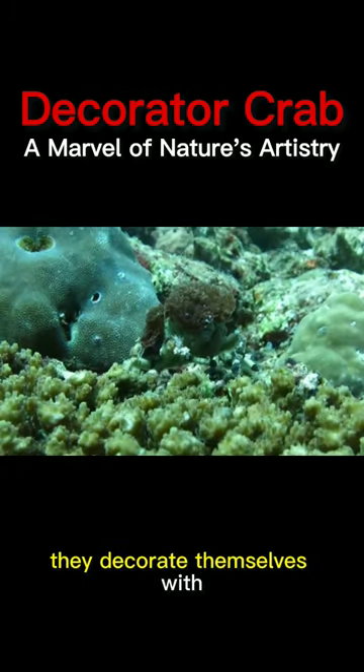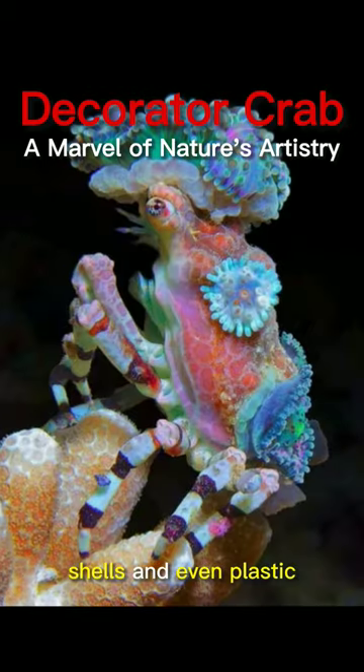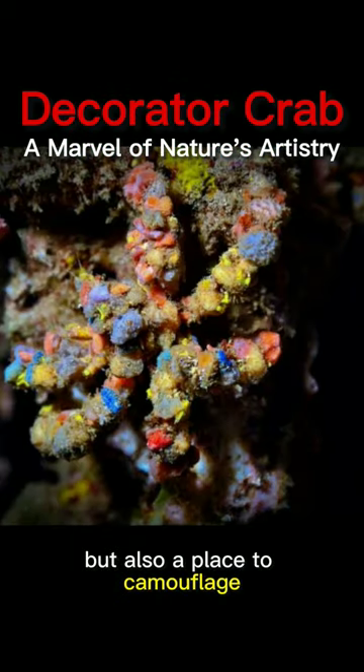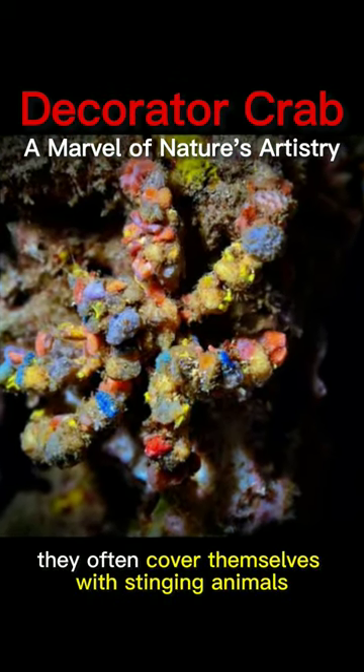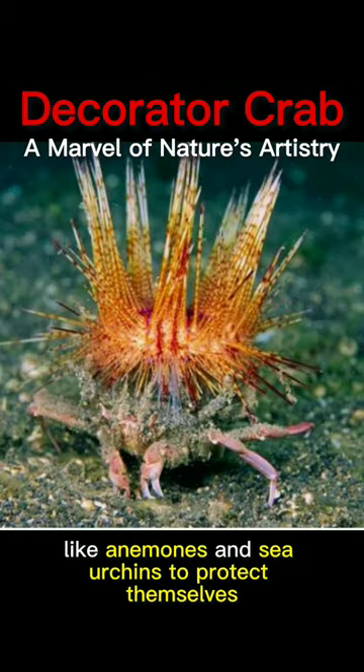They decorate themselves with objects found in their environment, including sponges, shells, and even plastic. This is not only their home, but also a place to camouflage. They often cover themselves with stinging animals like anemones and sea urchins to protect themselves.